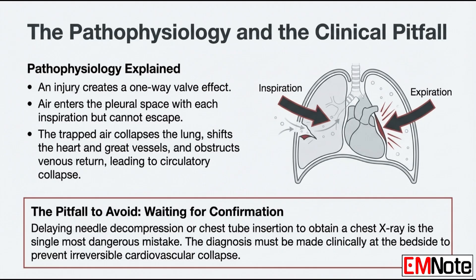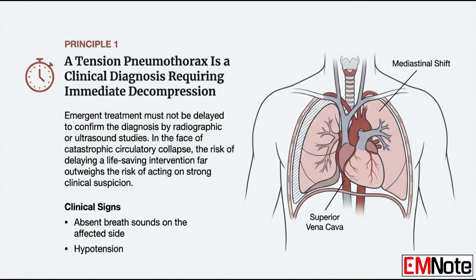The rule is this: tension pneumothorax is a clinical diagnosis. Period. Made at the bedside with your hands and your stethoscope. What are the specific signs that justify immediate decompression? You're really looking for two main things. First, absent or at least very decreased breath sounds on one side. Second, and this is the most important, is evidence of obstructive shock — dangerously low blood pressure, hypotension that isn't getting better with fluids.